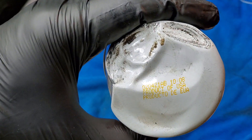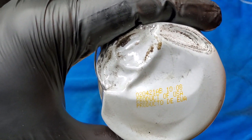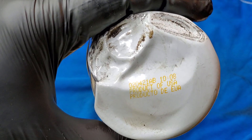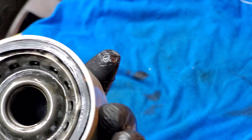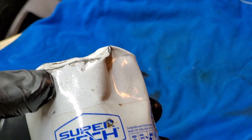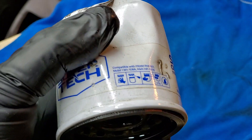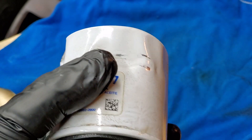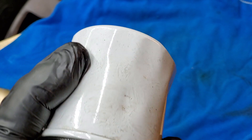One thing I noticed about this filter is that not many brands put the date of production on the packaging. It also says 'Product of USA,' which means made in USA. If you're using Super Tech Walmart brand products, let me know in the comments how often you replace it, what vehicle you have, what mileage, and why you prefer Super Tech or other brands.